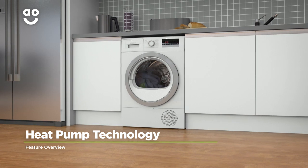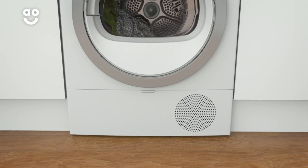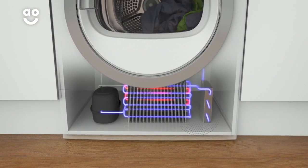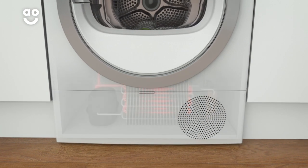This model uses heat pump technology, which is the most efficient way to dry your clothes. Hot air in the drum absorbs moisture from your laundry. This then leaves the drum where the moisture is removed. Air is then recycled, reheated and sent back into the drum to complete the drying process.